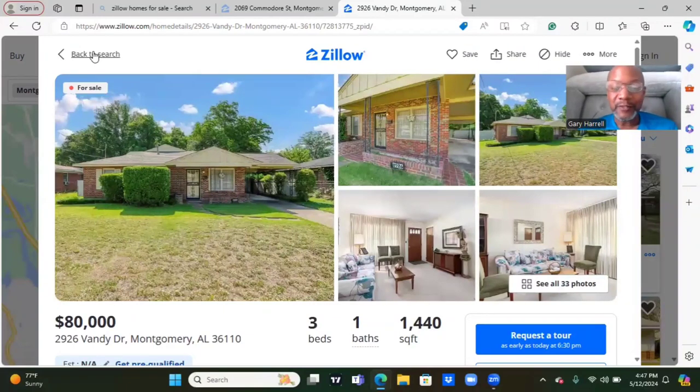All right, and again this house was $80,000 with three bedrooms, one bath, 1,440 square feet. Nice home overall. Let's get to the next one.